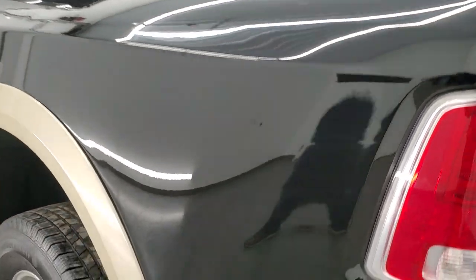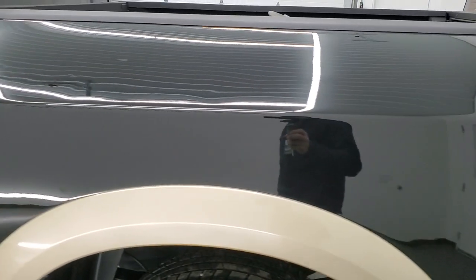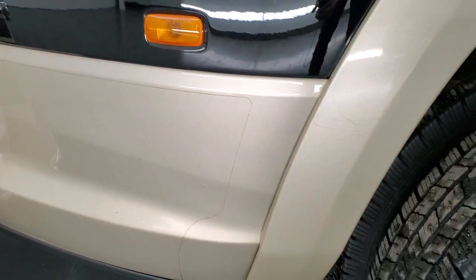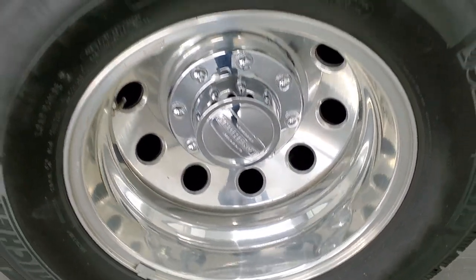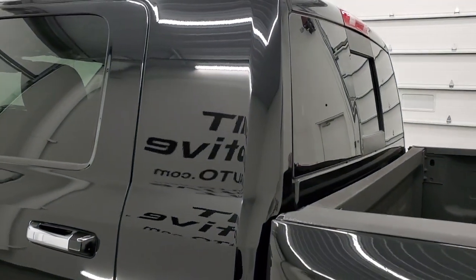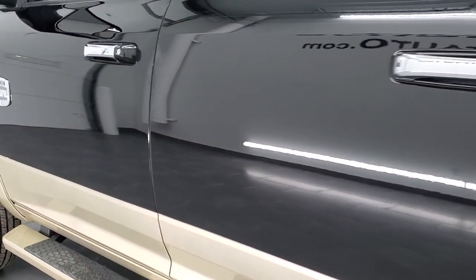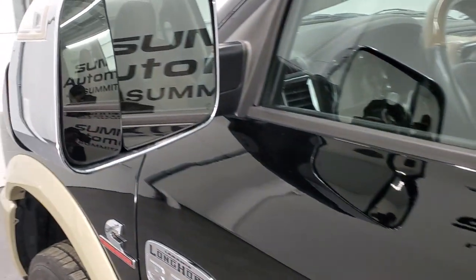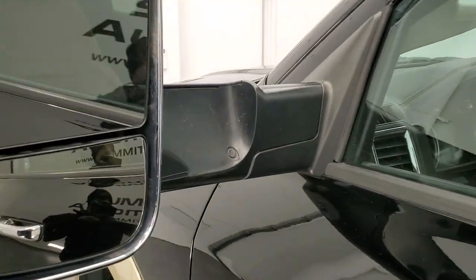Going down the driver's side — just as clean as the passenger side. Looks really good. Back rim is in nice shape as well, and the back of the cab looks good. Down the rest of the side of the truck, very nice and clean. You get the heated fold-up tow mirrors; they have built-in directional signals, they fold up, and they also fold in.